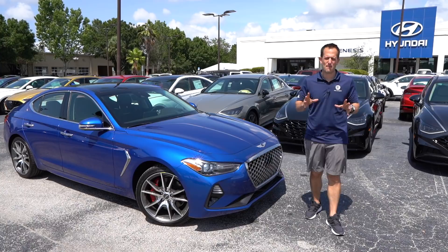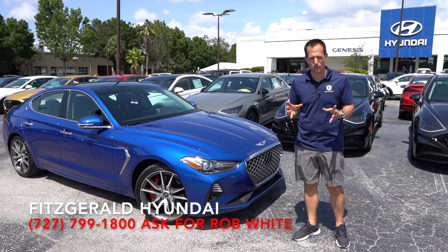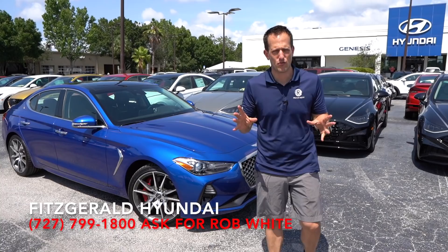Hey guys, what's up? It's Joe Rady from Rady's Rides. I'm back here at Fitzgerald Genesis in Clearwater, Florida. And guess what? We have it — this is a 2020 Genesis G70, this one with the 3.3 liter twin turbo V6. But before we dive into this, let's talk a little bit about Genesis history.